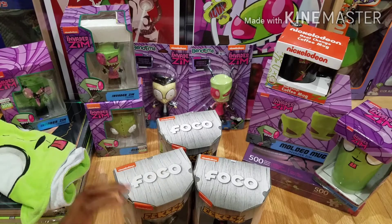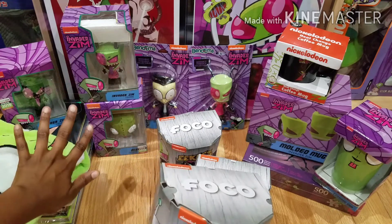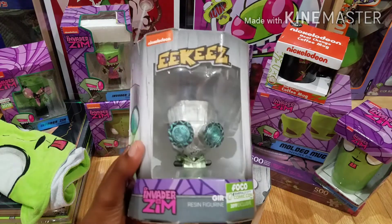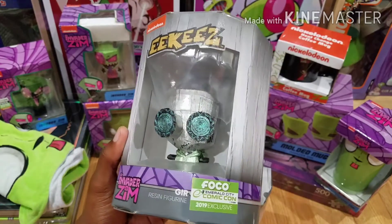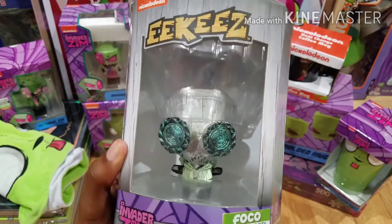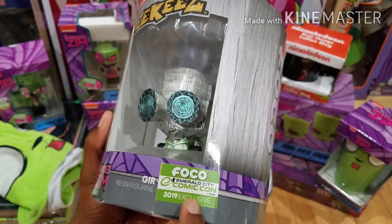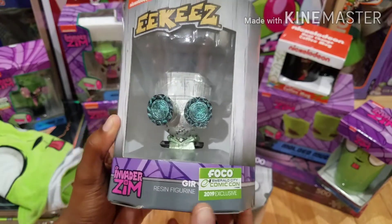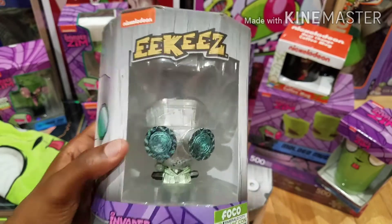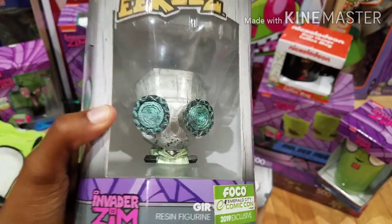The last three figures are also from the Foco Eeks line — they're like variant versions of those three figures, but these ones are also exclusive and really limited. The first one here is the robot version of GIR in metallic paint, which is really cool. I really like these a lot. Yeah, 2019 exclusive. Really really cool — I really like GIR's design and the detailing around the eyes. Looks really nice.